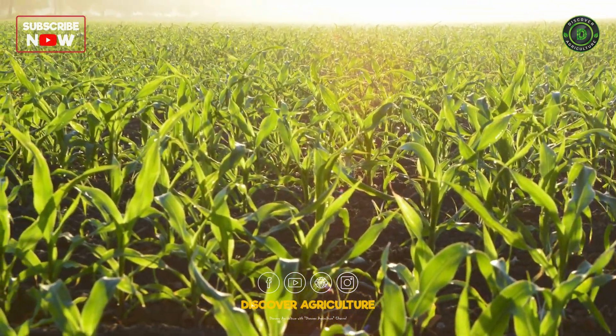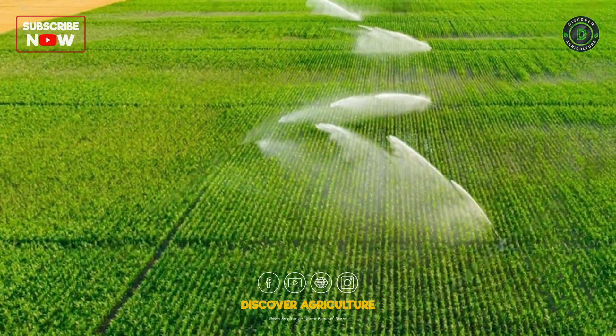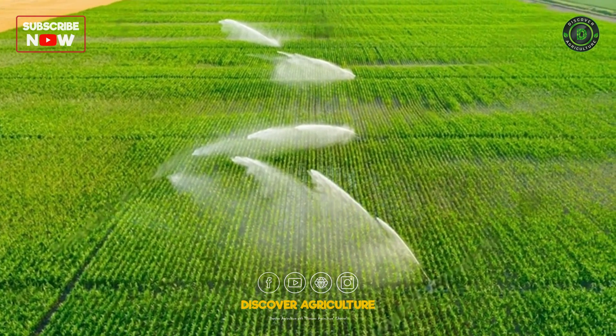In the arid landscape of maize farming, water is the elixir of life. To ensure consistent hydration, farmers rely on sophisticated irrigation systems.